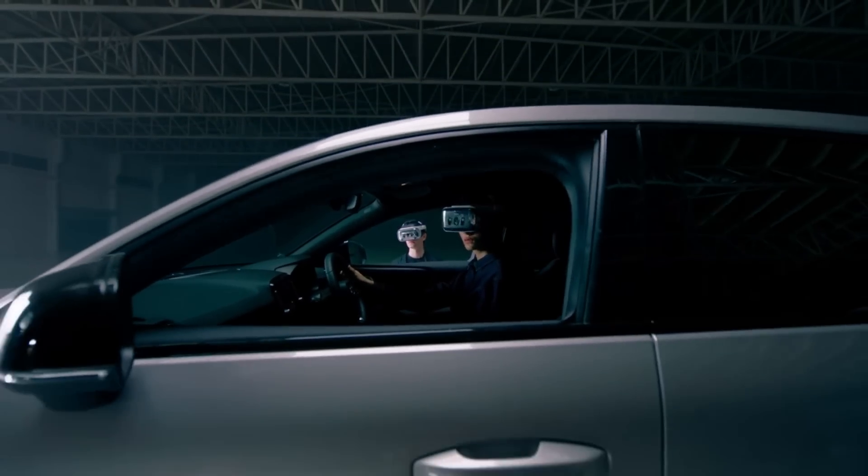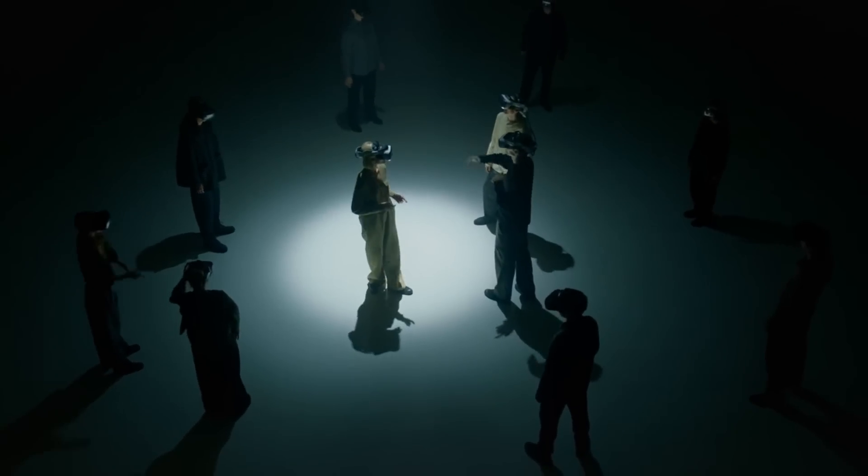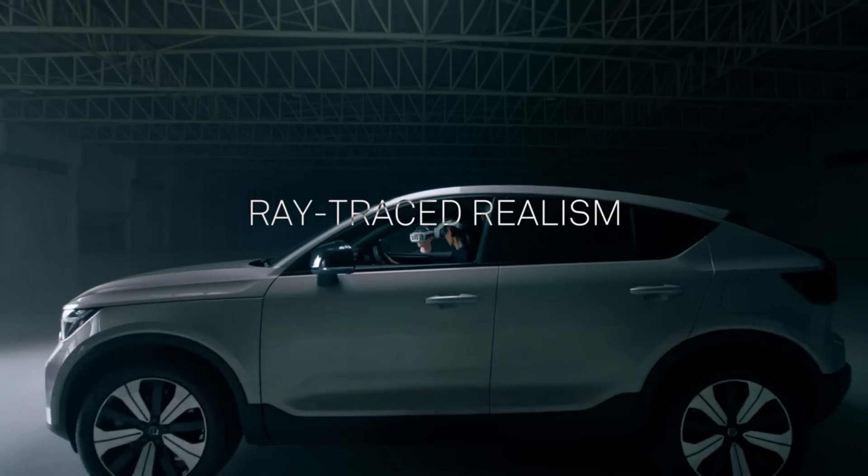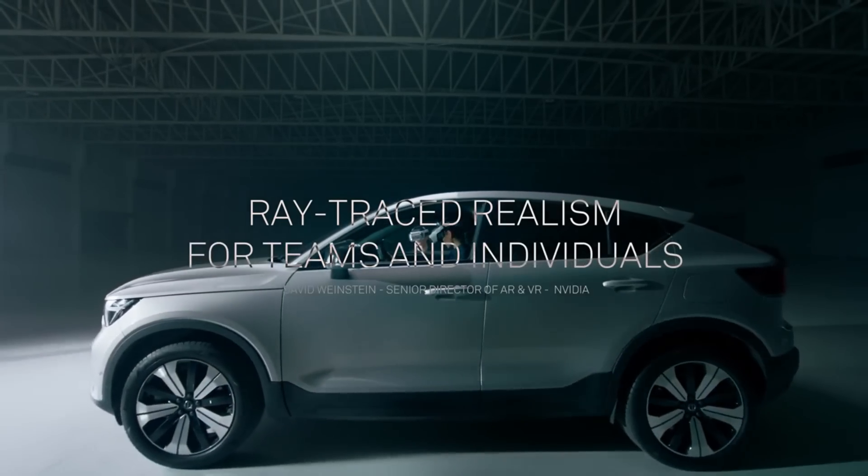The XR4's pricing point is particularly attractive. At half the price of its forerunner, the XR3, it offers a more reasonable alternative for companies seeking to purchase premium VR or XR gear.